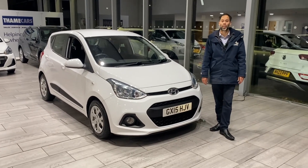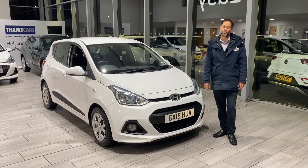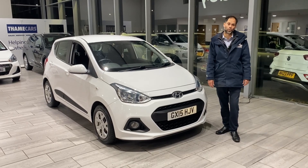If you want us to deliver the car to you, it's not a problem at all. Within a 50-mile radius, it's completely free. If you're further away, please let us know — we'll be more than happy to look at that for you as well.